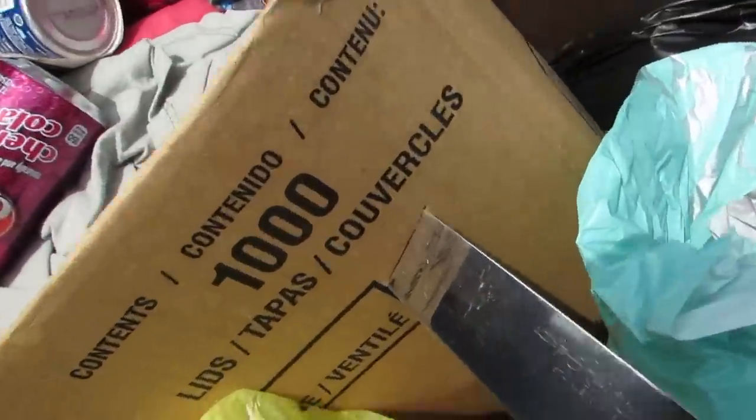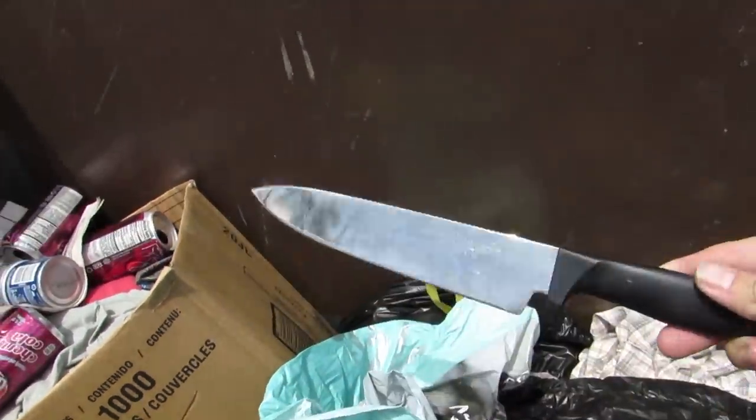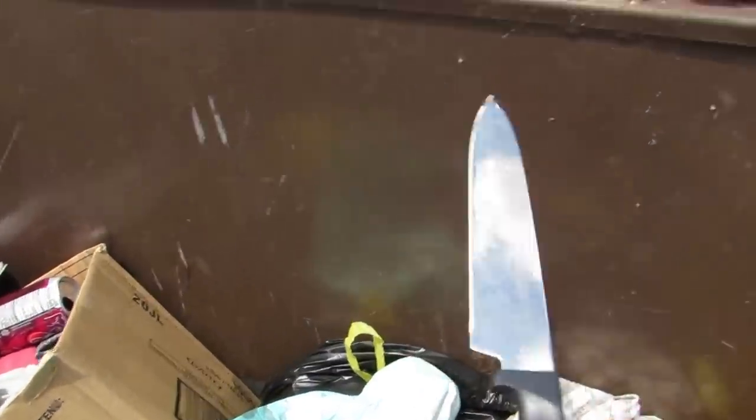We got a knife in a box! Look at that. Oh my god. I think one of those ladies got a little pissed when they stabbed the box. Who knows? We got to put that back so we don't cut ourselves.